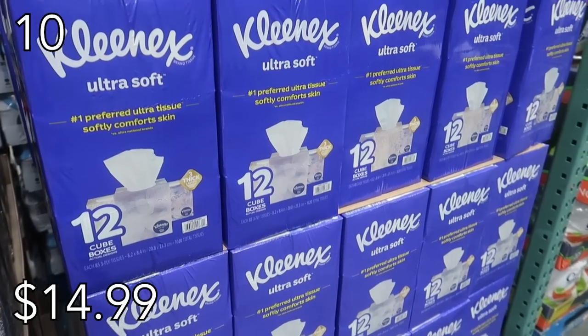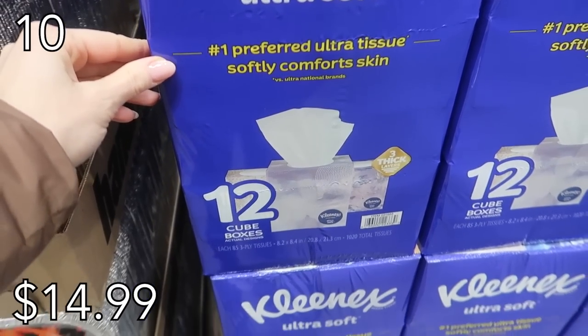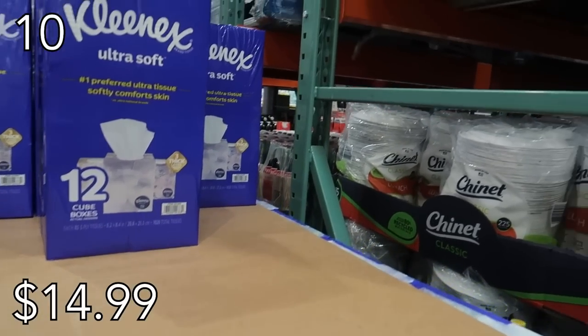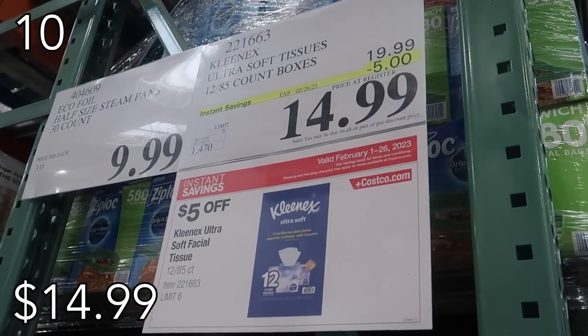Now is the time to stock up on Kleenexes — $5 off! I was so excited when I saw this sale because we go through these Kleenexes like crazy. I keep them in every bathroom, in the car, in the kids' backpacks. You can never have enough Kleenex, especially the ones that are very soft and comfy for those little noses. Nothing worse than wiping your nose with dry toilet paper when it gets all red and ashy.